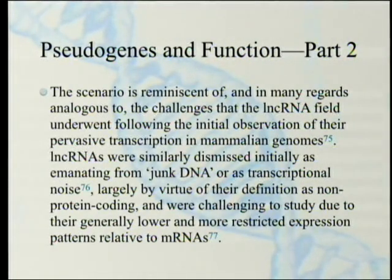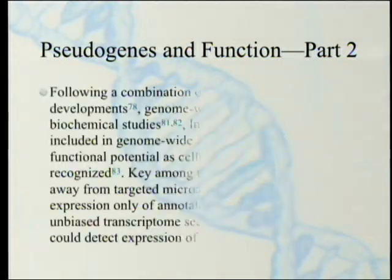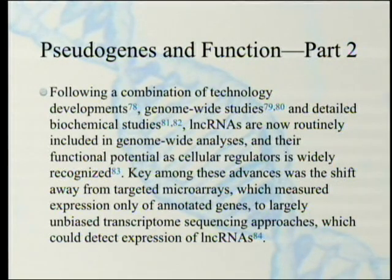The scenario is reminiscent of the challenges that the long non-coding RNA field underwent following the initial observation of their pervasive transcription in mammalian genomes. Long non-coding RNAs were similarly dismissed initially as emanating from junk DNA or as transcriptional noise, largely by virtue of their definition as non-protein-coding and therefore, of course, non-functional. They were also challenging to study due to their generally lower and more restricted expression patterns relative to messenger RNAs. Following a combination of technology developments, genome-wide studies, and detailed biochemical studies, long non-coding RNAs are now routinely included in genome-wide analyses and their functional potential as cellular regulators is widely recognized.